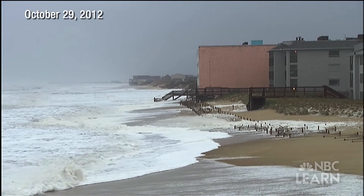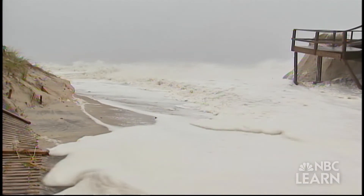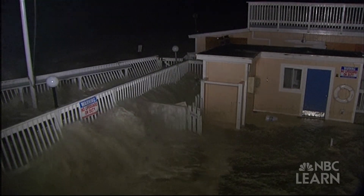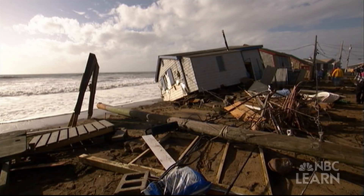October 29th, 2012. Hurricane Sandy made landfall on the northeastern coast of the United States. Water rushed into subway tunnels in New York City. Waves 32 feet high slammed the Jersey Shore. Streets flooded and homes were destroyed.